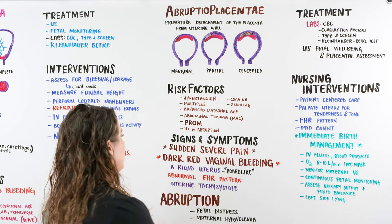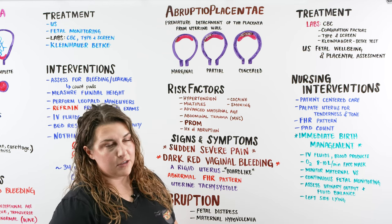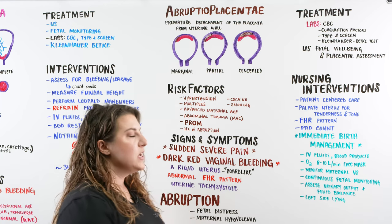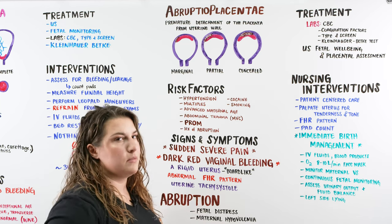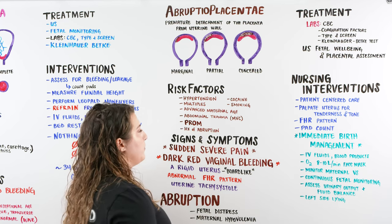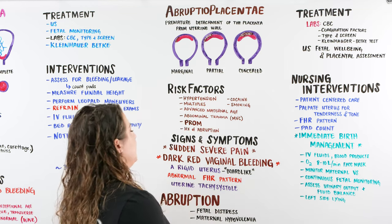We're running out of surface area for all of our placentas to adhere. Advanced maternal age — over the age of 35 — is also a risk factor. Any type of abdominal trauma, such as a motor vehicle crash or falling on the belly, can cause abruptio placentae. We can also have premature rupture of membranes, and a history of previous abruption can cause all types of abruptio placentae.